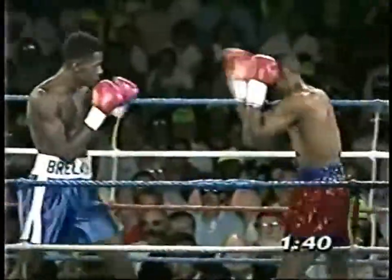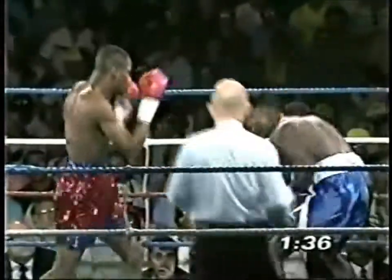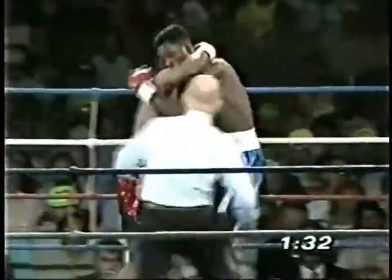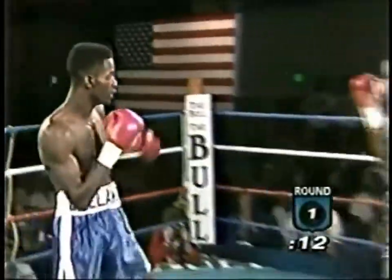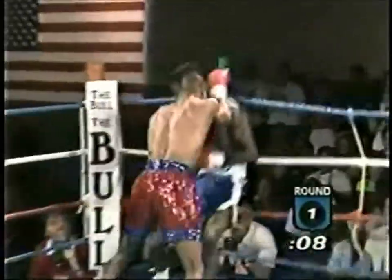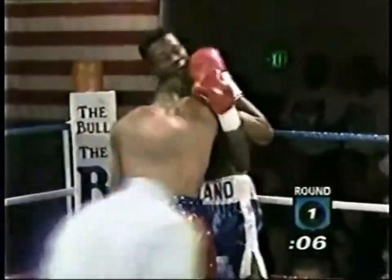Mark Breland with one of the most unusual bodies. The left jab by Davis — you saw it stagger Mark Breland. An uppercut lands and Davis — shades of the Starling fight, the first Starling fight. Big, big left hand. Big left hand by Aaron Davis.